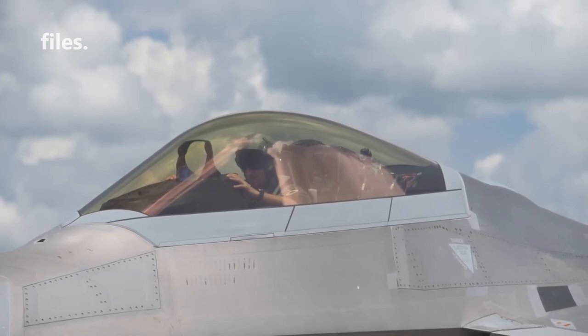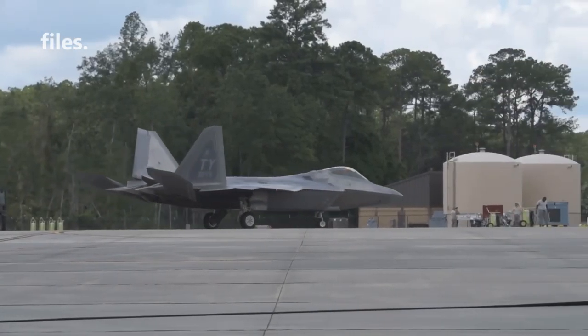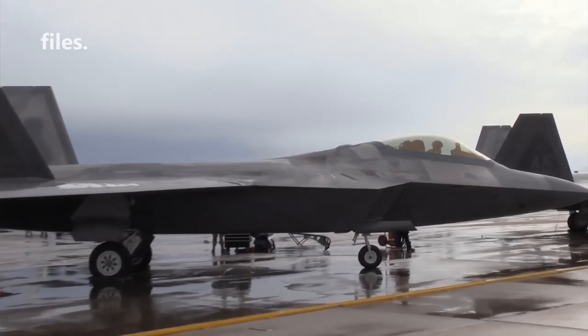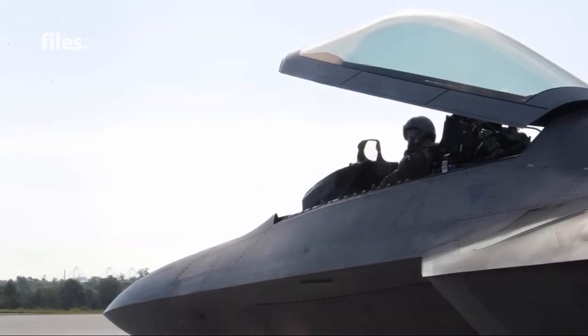The cockpit glass on the F-22 is designed to withstand impacts and damage from dust, debris, and even bird strikes while the aircraft is in an in-flight environment. However, the F-22 lacks bulletproof glass specially designed to withstand projectile fire from enemy weapons, as is commonly found on other military vehicles.